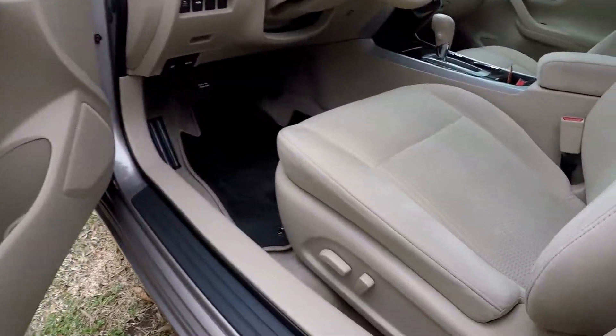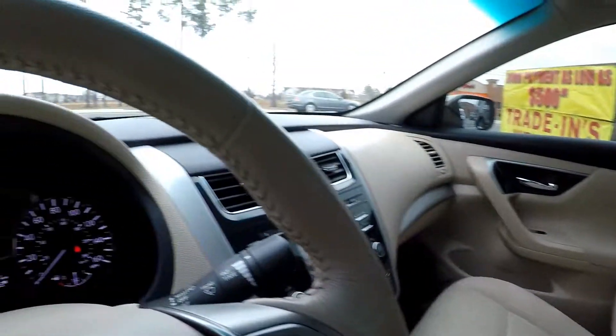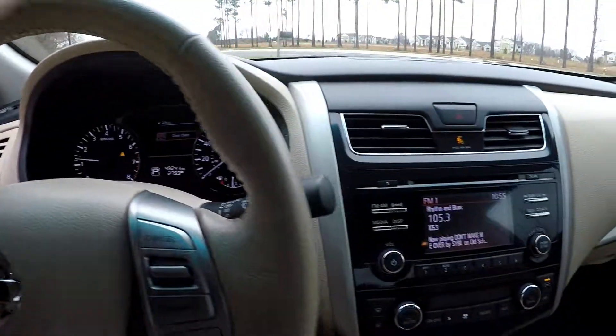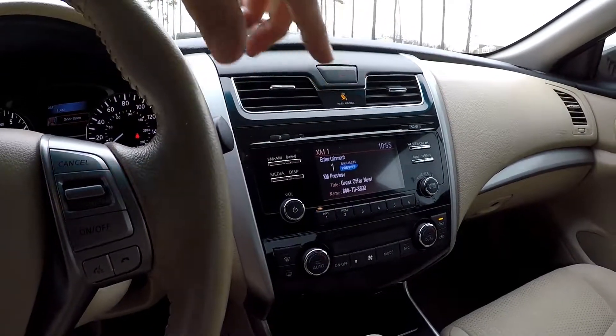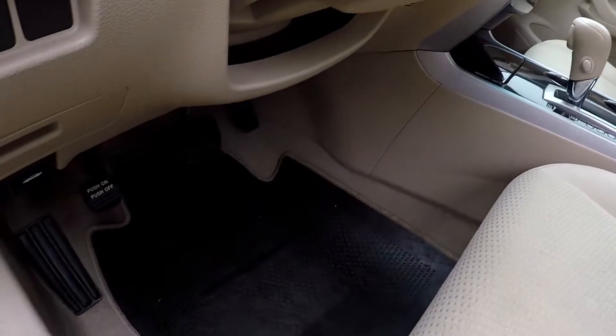Looking at the interior, you do get full power for the driver's seat. It's a nice tan cloth seating. 49,241 is your current mileage. You've got AM/FM satellite radio, and all your climate control functionality is right here, easy to get to. The flooring surface will be tan as well.